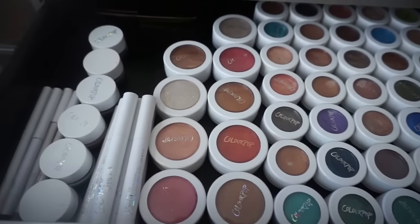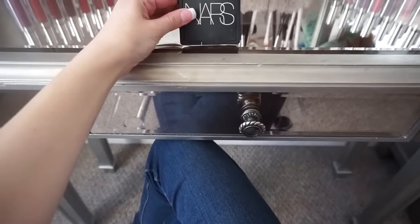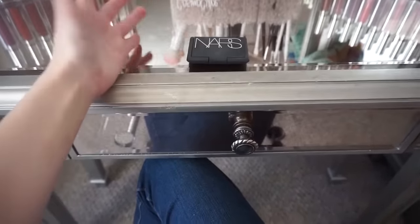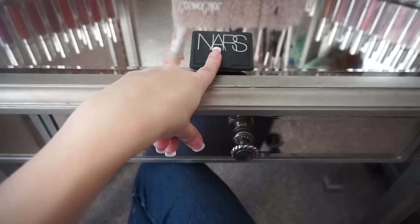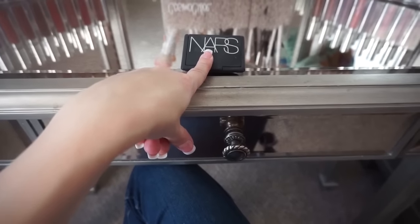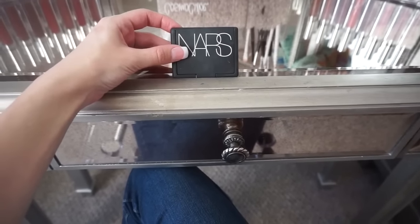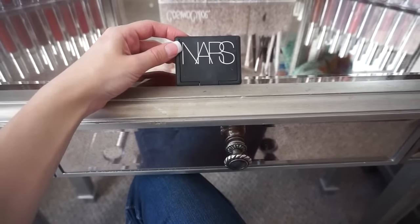So the only thing we found in this section was a NARS blush, which I'm going to sell. When I say 'get rid of,' I'm not throwing it away — I'm going to sell it and 100% of the proceeds will go to the Animal Rescue League, so the product gets used up, not wasted, and money goes toward innocent animals.